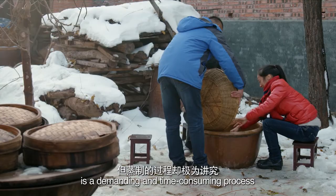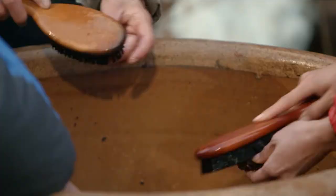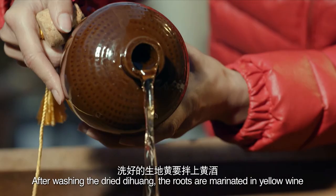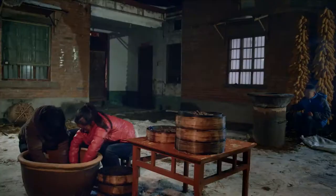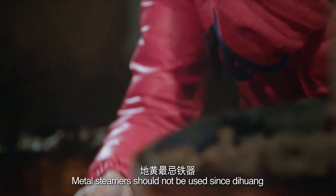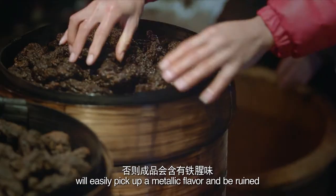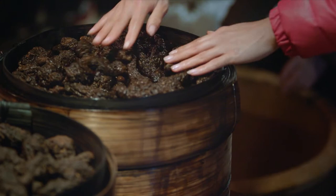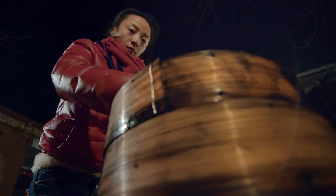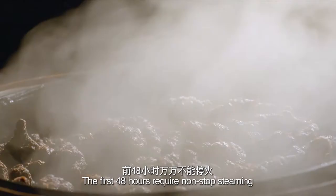Steaming dihuang into shu dihuang is a demanding and time-consuming process. After washing the dried dihuang, the roots are marinated in yellow wine. After the marination, the herb is placed in wooden steamers. Metal steamers should not be used, since dihuang will easily pick up a metallic flavor and be ruined.